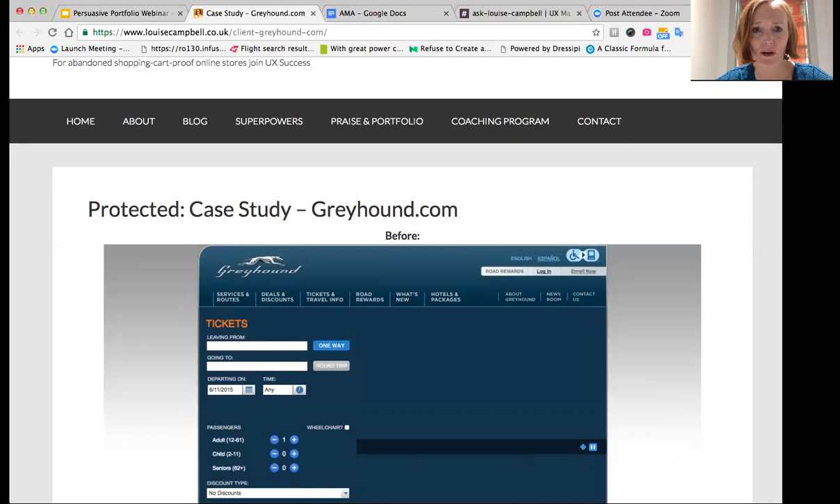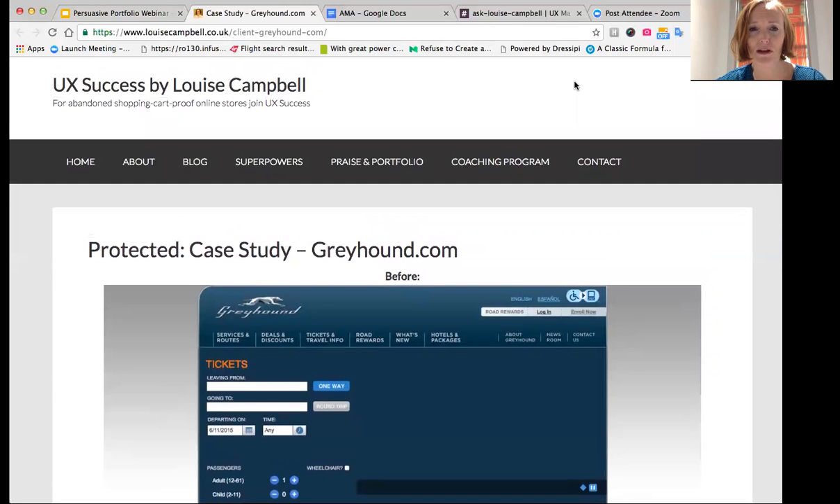Password-protecting your portfolio hasn't stopped me getting any work. When someone says they want to see your work and has to get in touch with you, that's actually what you want — because the minute they get in touch it's an opportunity to talk to that person about your work. If someone asks to see your portfolio, it's an invitation to talk, and that's what they want to do. You'll always want to be tailoring the content you show a prospective client, because it increases your chance of securing them.